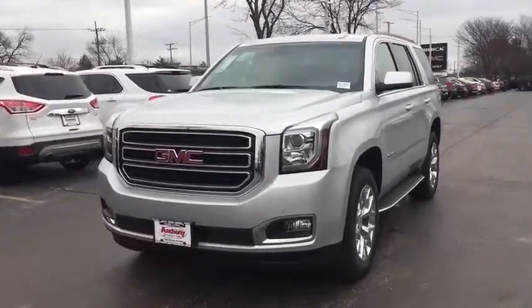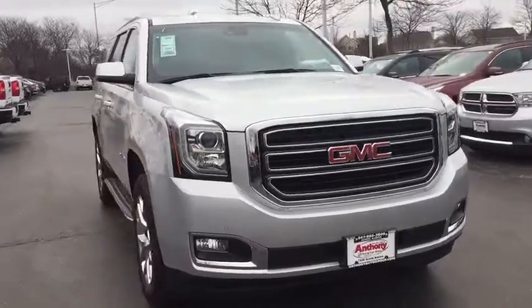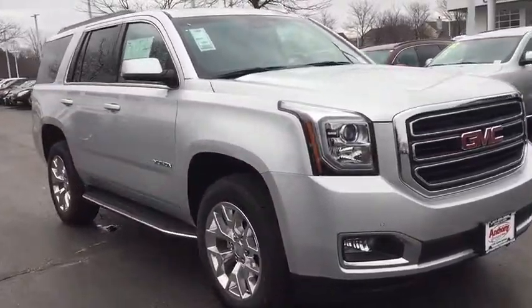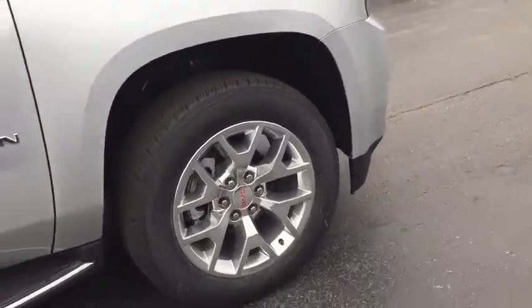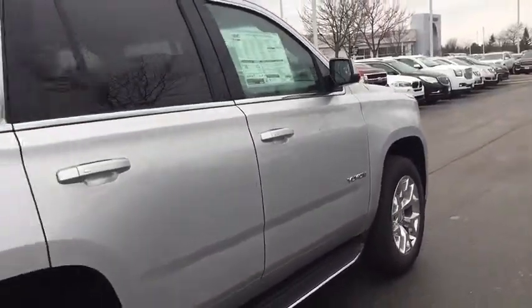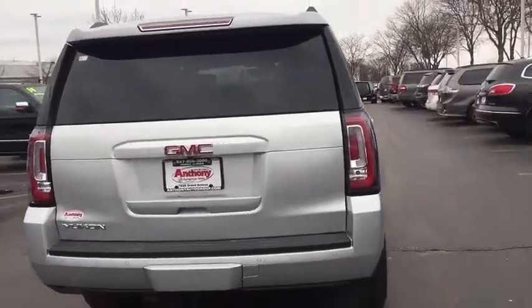The 2017 GMC Yukon. Peace of mind comes standard with GMC's 100,000-mile, 5-year powertrain warranty and Yukon's 5-star frontal crash test rating. Boasting a Vortec engine with active fuel management and flex fuel, Yukon is agile and capable.